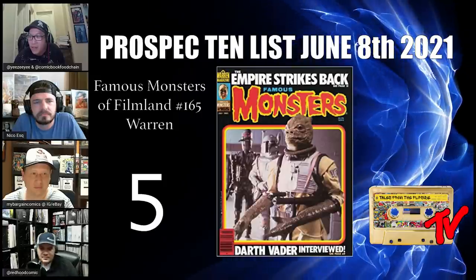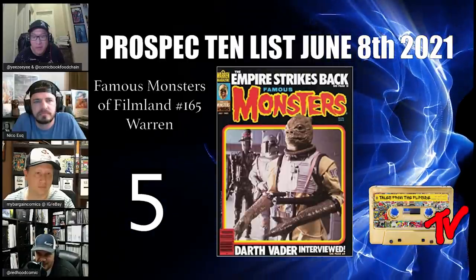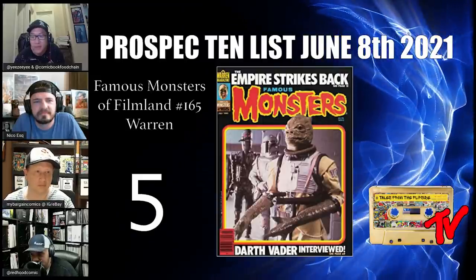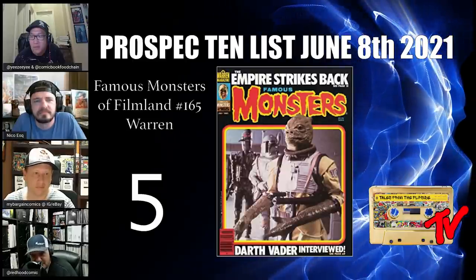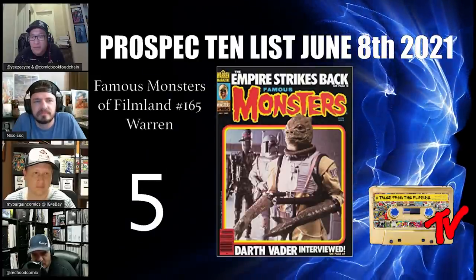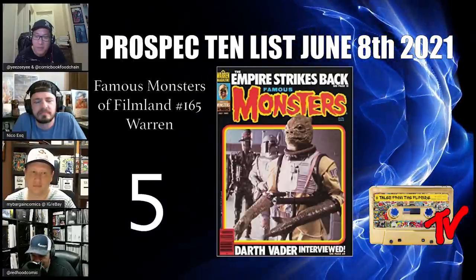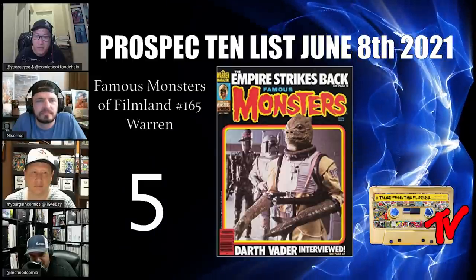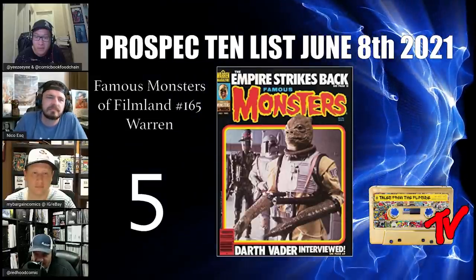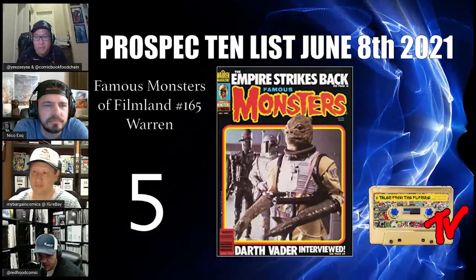At number 5, we have Famous Monsters of Filmland number 165. This is an awesome magazine — it came out at the same time as Star Wars number 42 and has, I believe, the first cover of Boba Fett. You look at Bossk popping out of the cover and IG-88 in the background. For any Star Wars fan, this is a must-have. It's possible that Bossk and Boba Fett may appear in an episode of The Bad Batch.